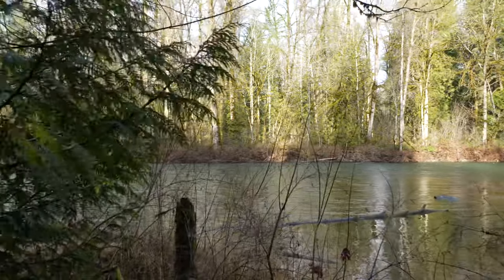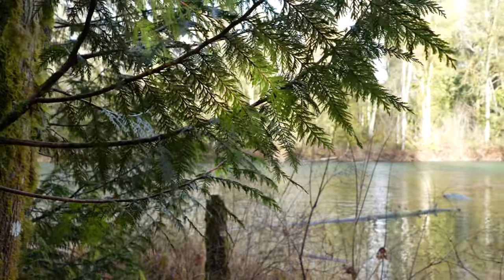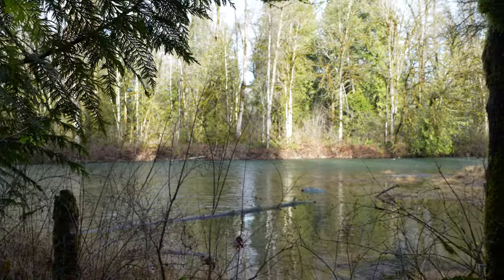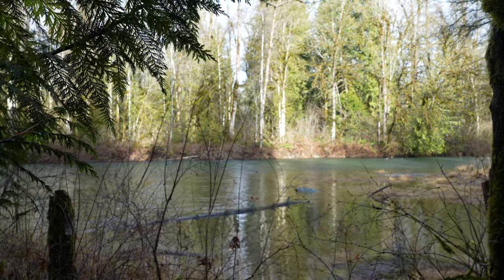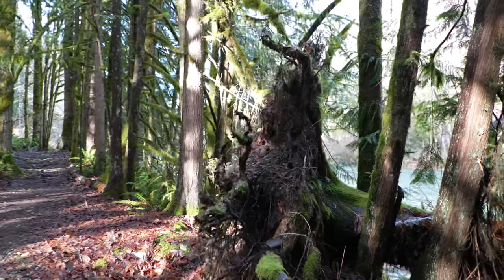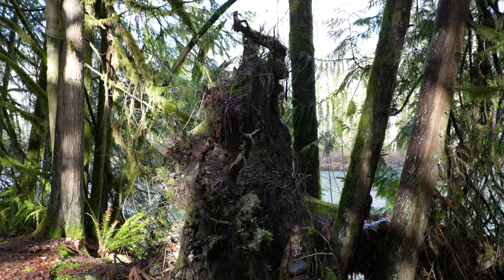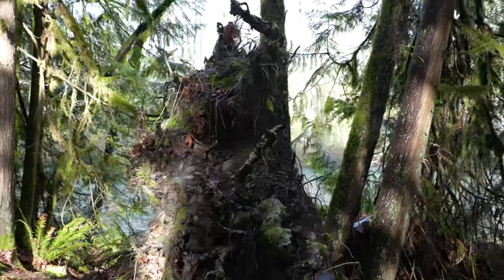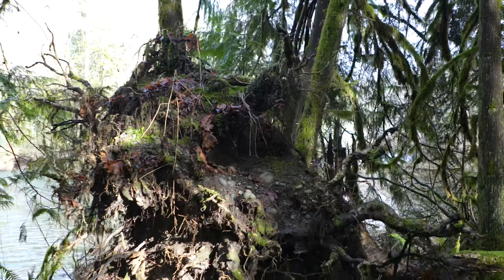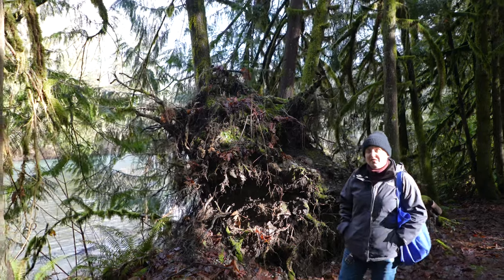Gorgeous. We'll stop talking for a second so you can just listen to the water run. Take a look at this tree right here — it's completely uprooted. Going around it a little bit to give you an idea of how big this root system is.